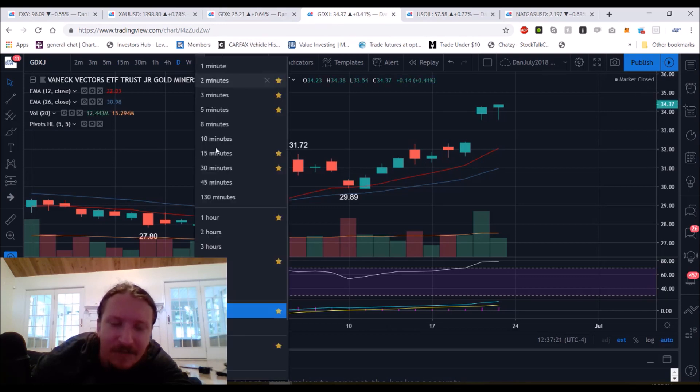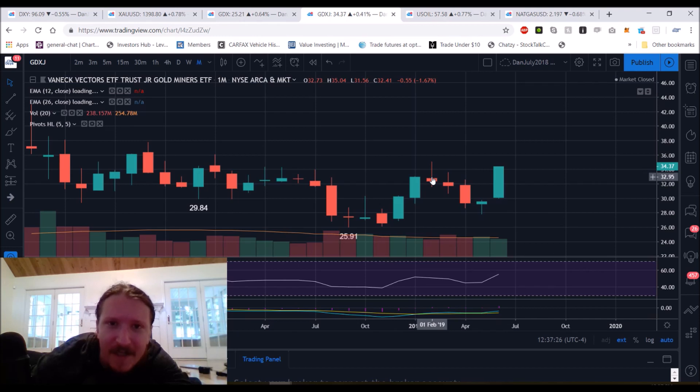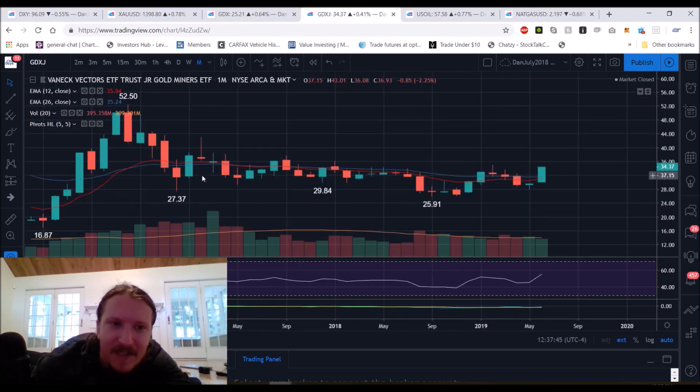GDXJ is much different — the monthly time frame has not broken resistance and we have not changed the trend. Anything under $35.04 is just a lower high. This is why I always say that if you are bullish, you want to be playing the bull senior miners — NUGT or GDX. If you're looking bearish on the miners, it's GDXJ or JDST for the junior miners. That most important resistance of $35.04 — if we were in the same standpoint as GDX, we'd be up in the $40 range, and we're still almost 20% below that mark.